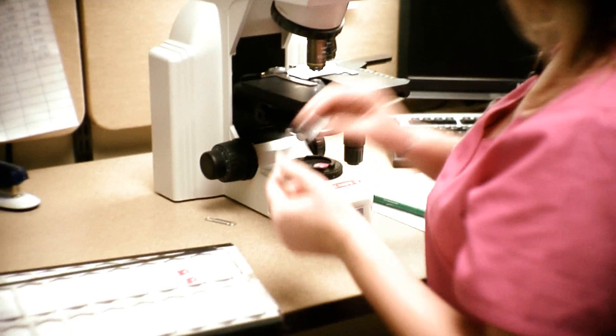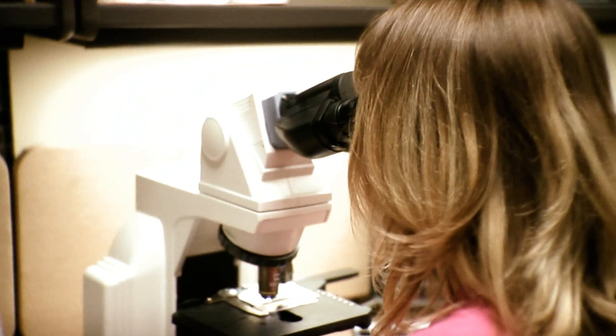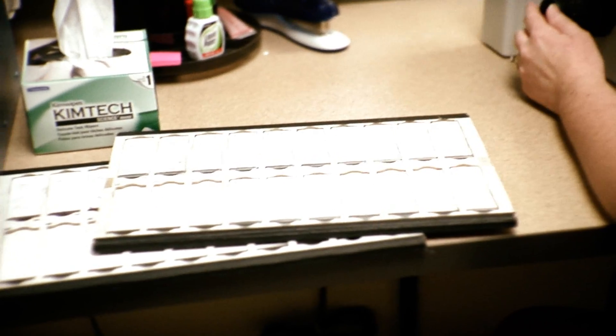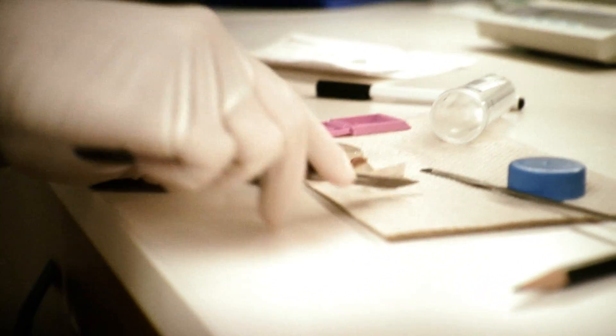There's a lot of flexibility. I enjoy processing the slides, I enjoy looking at the slides. It might seem kind of boring, looking at a microscope a lot, but it's really not. Everything is very different in the microscope. I like that it's challenging. You never know what you're gonna find when you look at that slide under the scope.